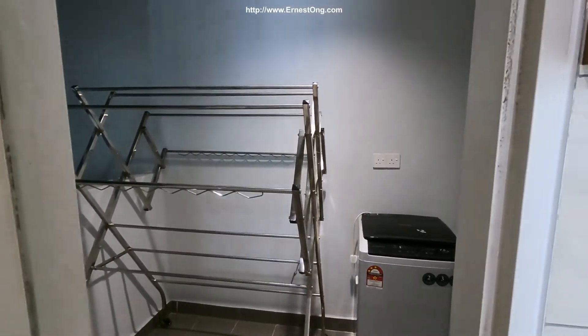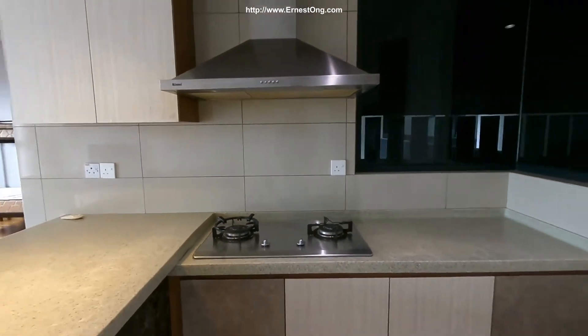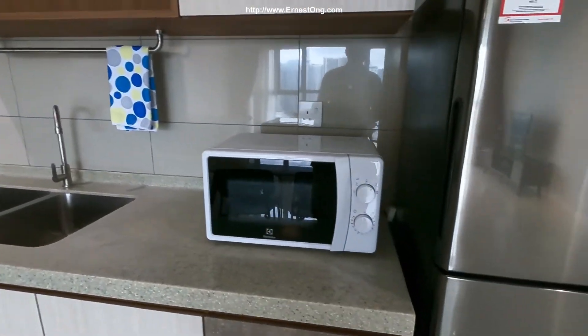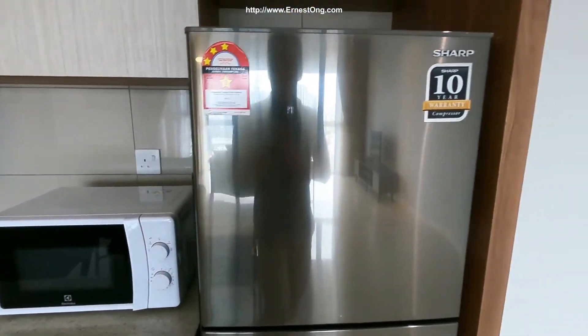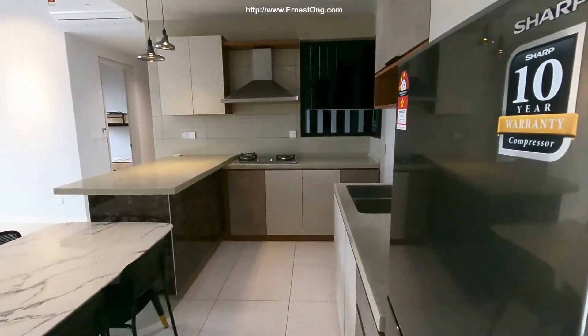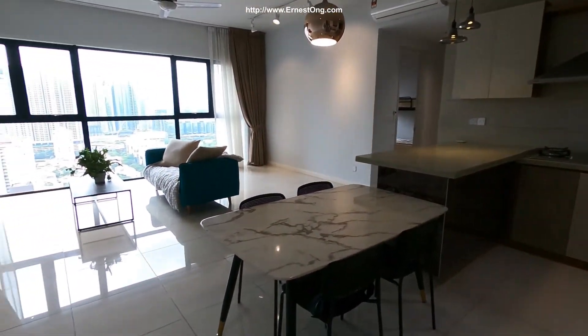The yard area includes a washing machine and a cloth rack. The kitchen is equipped with a cooker hood, microwave, and a two-door fridge.